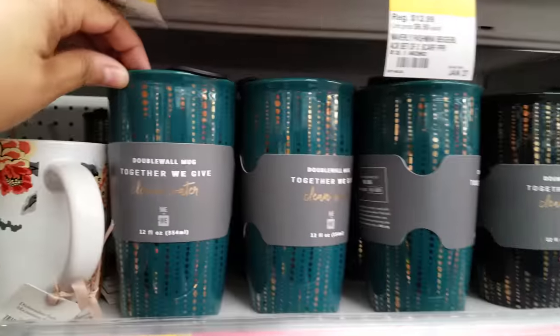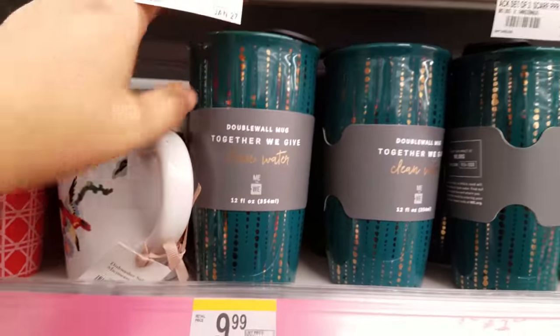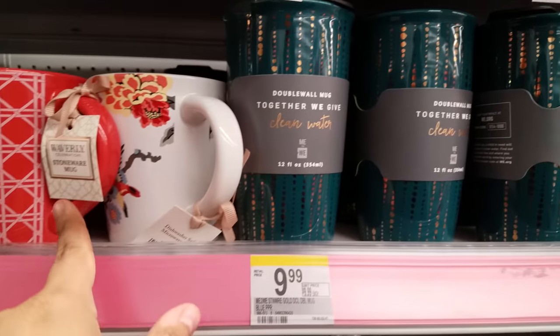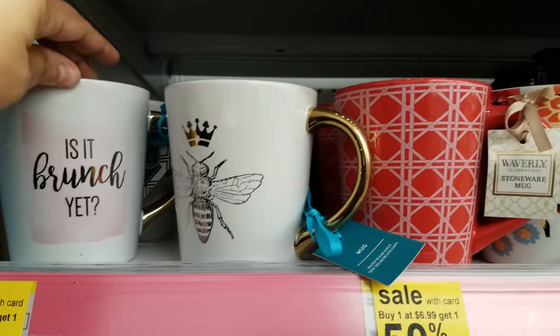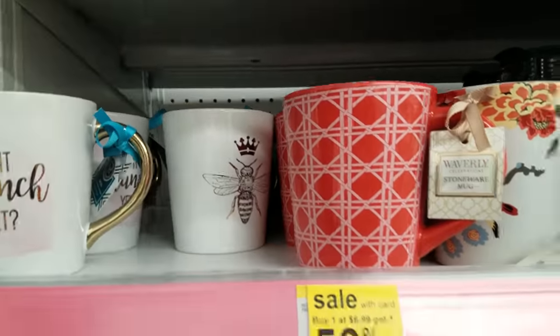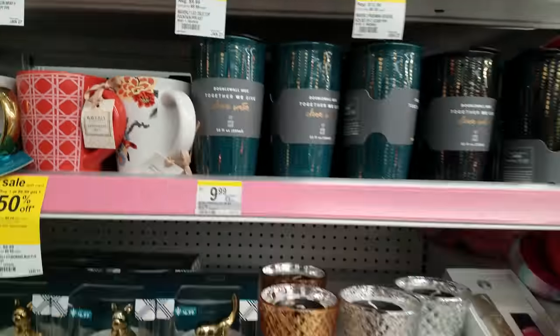Hey, look at these — double wall mug. These are glass, this is actually really nice. Nice for the office too. Then we got some mugs right here — stoneware mugs. Here's one with the B on it. And that is just really cool.